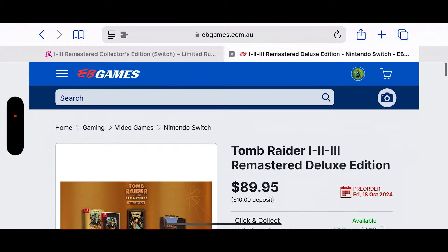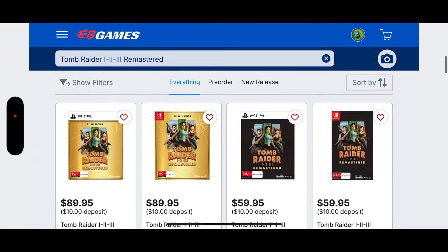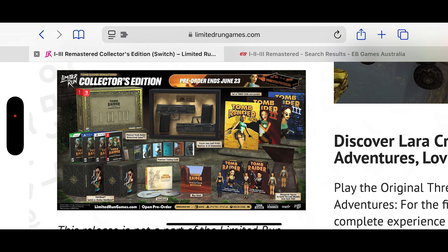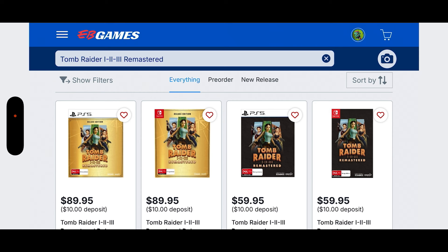Let me know in the comments below which one y'all are picking up — the Deluxe Edition, the Standard Edition for $60, or the big fish, the Collector's Edition. I wish we had the budget to spend $450 just like that, and I wish we got sponsored by Limited Run — we've hollered at them so many times and they don't even answer our emails. Next Friday we'll be unboxing the Deluxe Edition. Let me know in the comments which one you'll be getting, and make sure y'all join our Discord for more epic collector editions. See y'all in the next video — deuces.